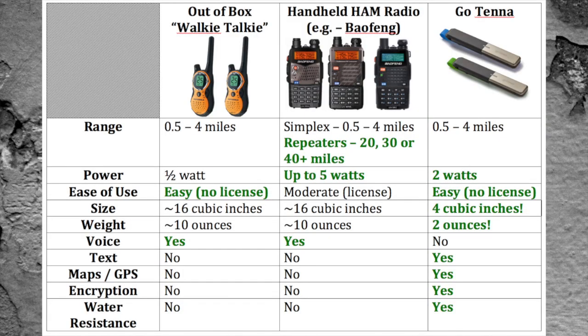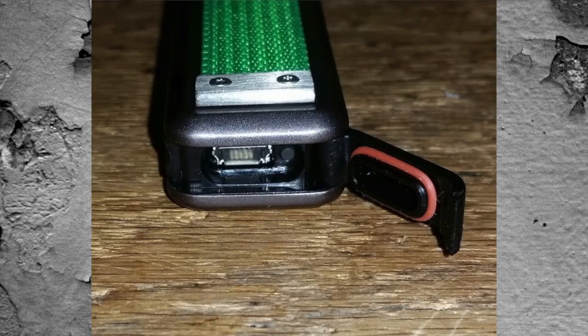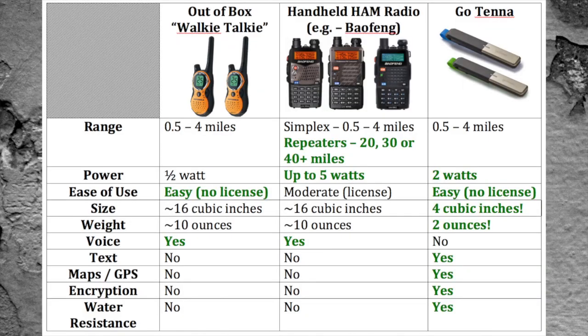The last feature is water resistance. The Gotenna is water resistant and has O-ring seals around it. Walkie-talkies — some of them are water resistant, some of them aren't. Ham radios — your cheap ones like Baofengs will not be water resistant. The only way you'll get that feature is if you get into more expensive models in the $200 to $300 range, and you need water resistance if you want to use them in adverse weather conditions.